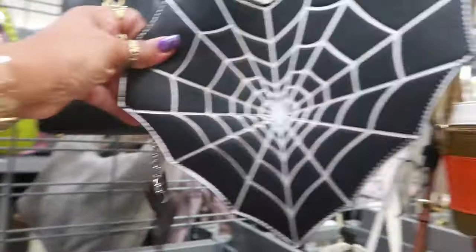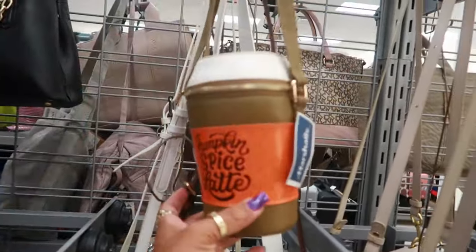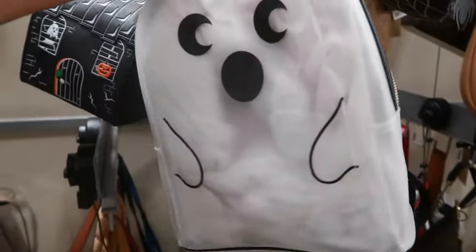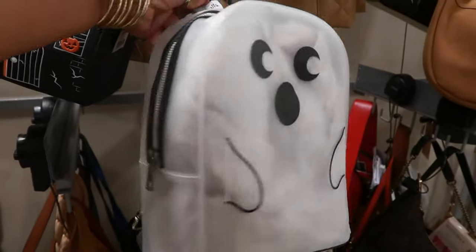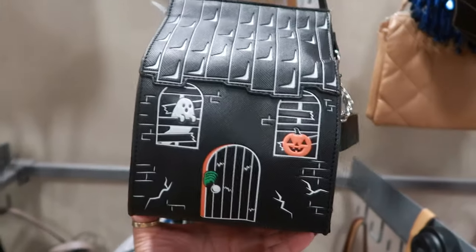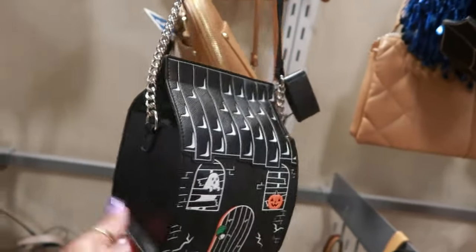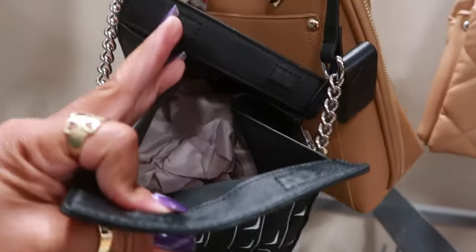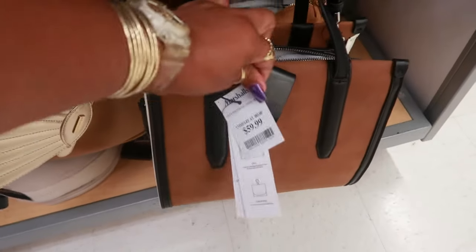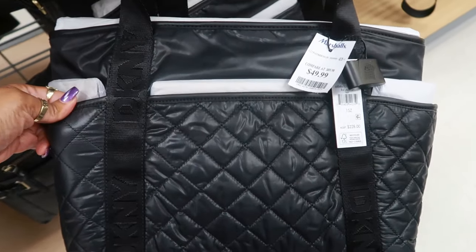There's another one for $25, and we've seen the pumpkin spice latte bag — that's $20. There's a bag for $25 with a little clear ghost backpack, and then this cute little haunted house bag, also $25 with a magnetic closure.